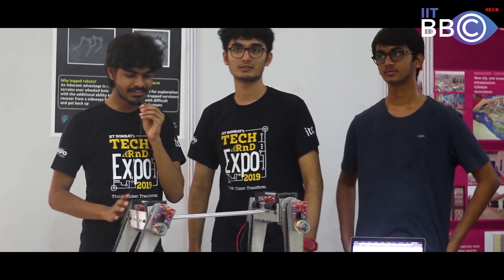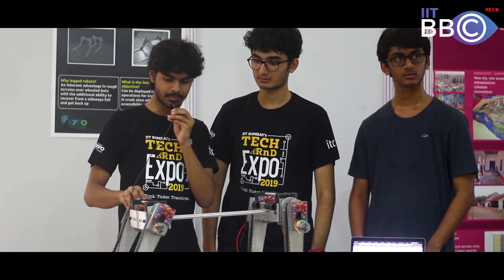We are Team Stride, presently trying to develop an autonomous quadruped which will try to imitate the walking mechanism of a dog.